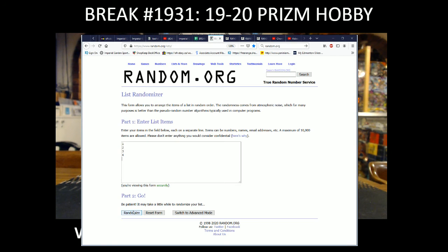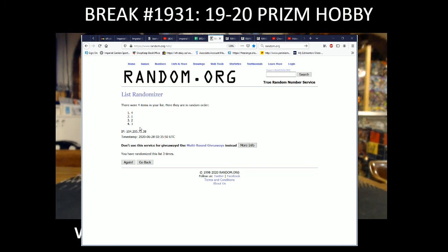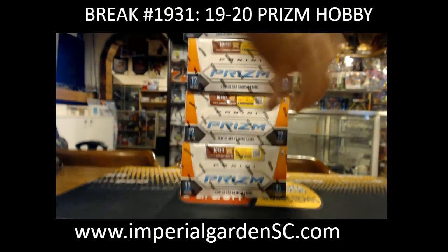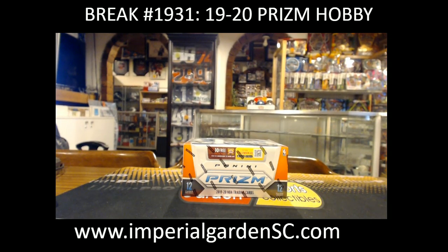Before we end this one, we're just gonna random this list three times to see which box we're gonna use. There are four boxes here — number four — so it's gonna be the one right on the bottom here. These are the only other loose ones, and then we do have another case here.